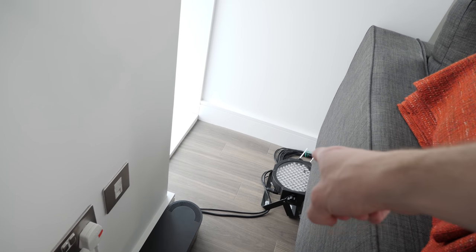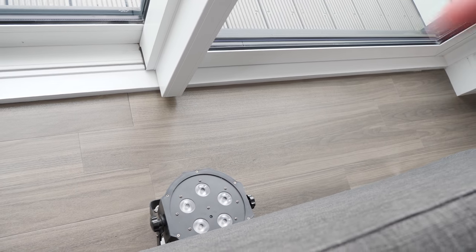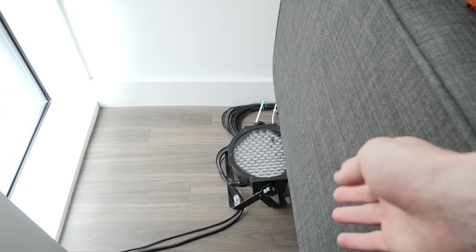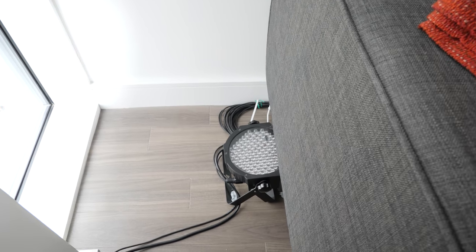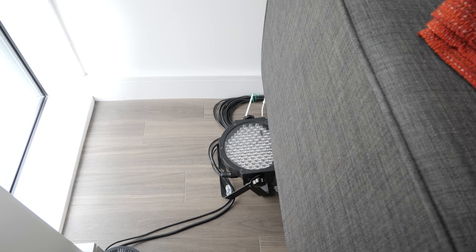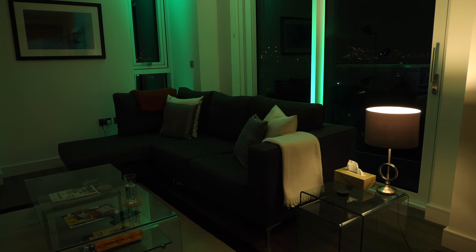I then have some lights hiding behind the sofa — one here and then a similar one at the back. These are lights by American DJ. This is the Megapar profile. The other one is the Megatripar profile and they're essentially disco lights, but put them on the ground and point them up at the window frames and it looks quite nice.